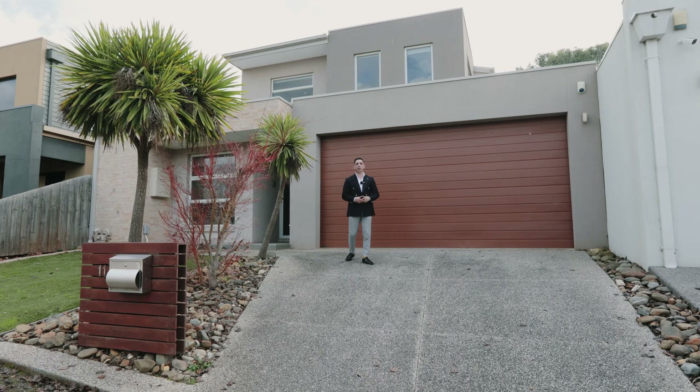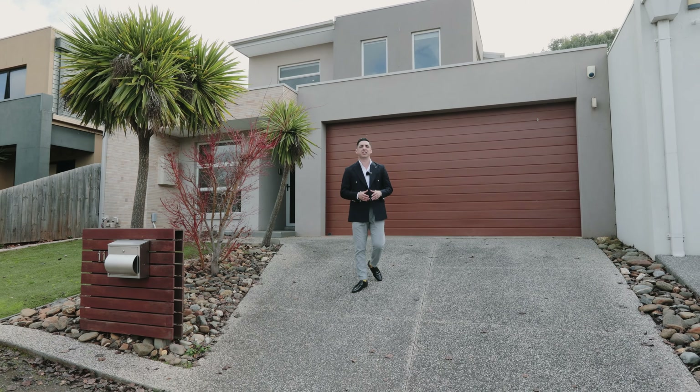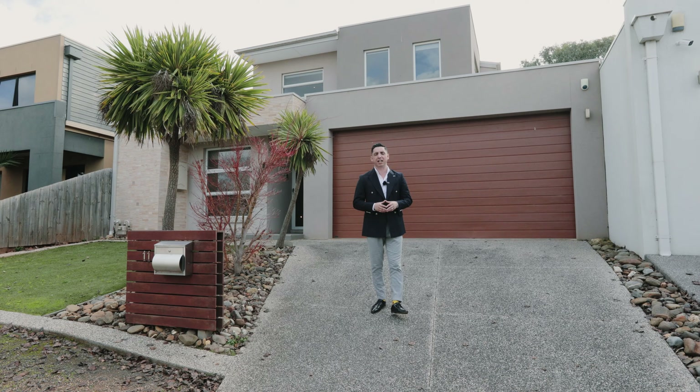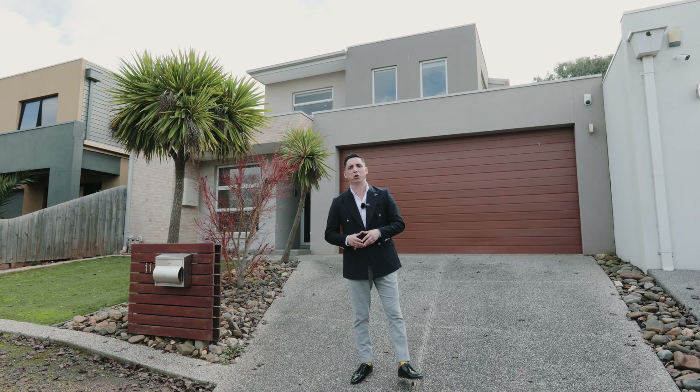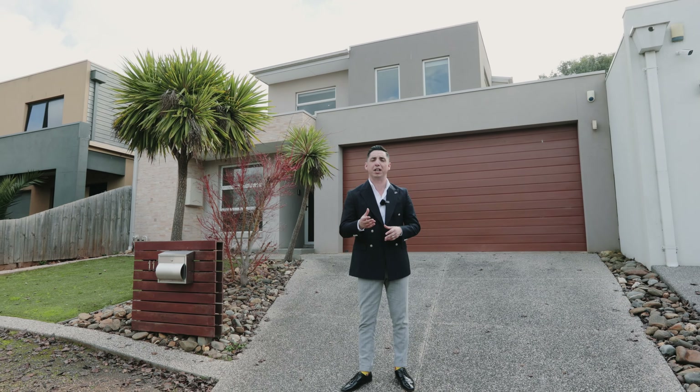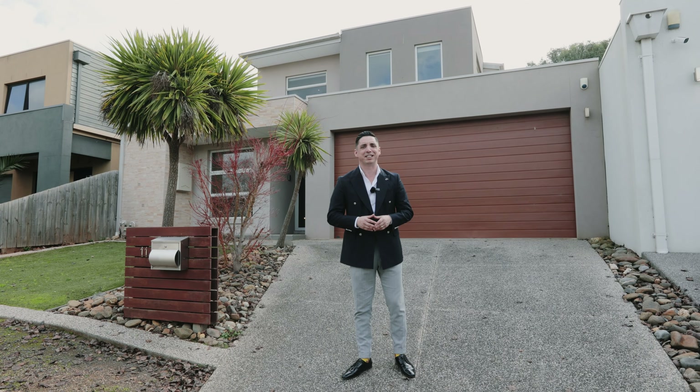I'm Justin Tong from Hocking Stewart Wyndham City. This is number 11 Little John Court, on the south side of Werribee in the Wattle Grove Estate — a magnificent property adjacent to parklands, schools, shops, cafes and eateries. We're super excited to bring this to market. Follow me, let's take a look.